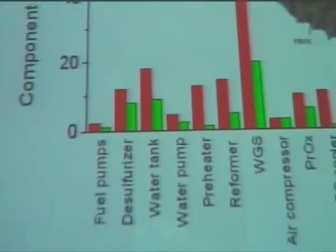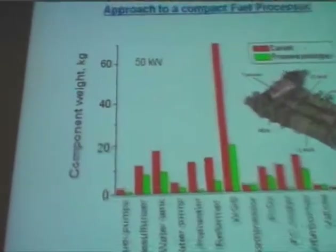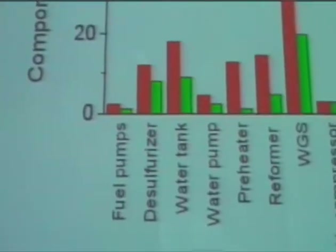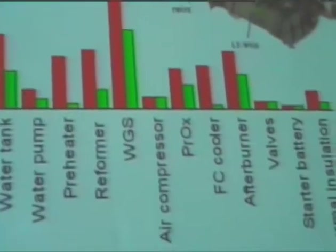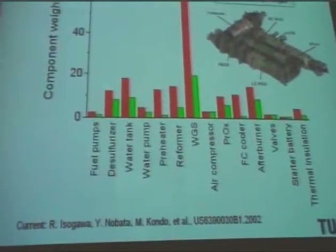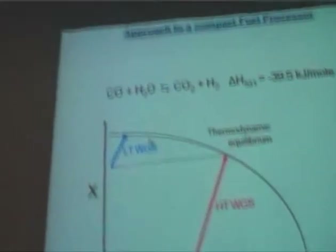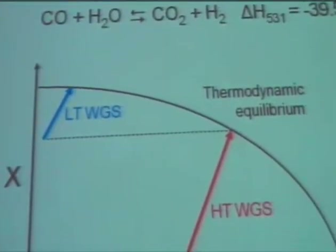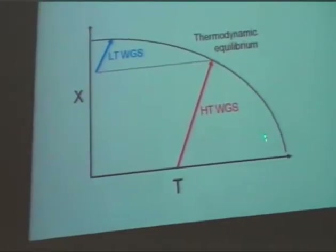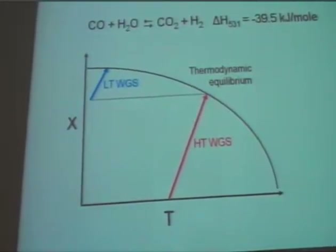The water-gas shift reactor is a major component, occupying about 70% of volume in the processor, so obviously it has to be reduced. Our proposed prototype — shown as a green line — shows that almost half the total volume of the processor can be gained here. Our approach is to run the reaction adiabatically in a single large-scale reactor, following equilibrium lines to get rid of the two-step system normally used in industry, and to develop catalysts that perform well across both low and high temperature ranges.